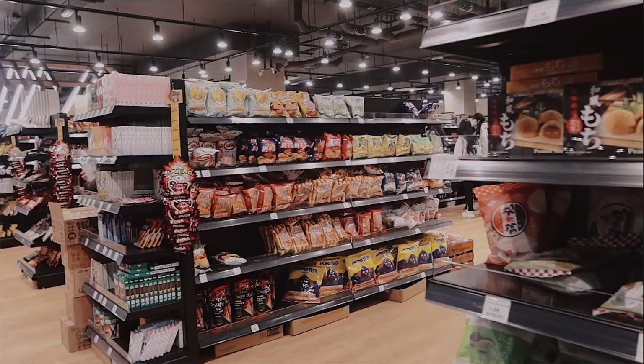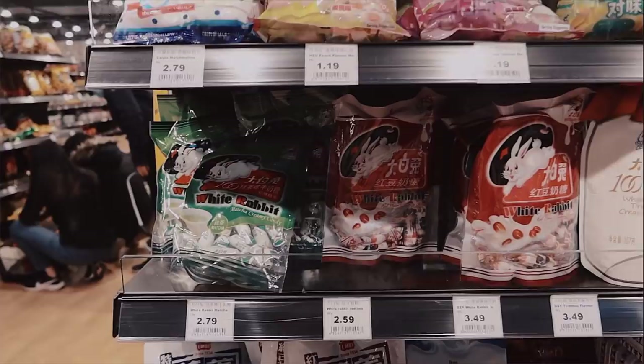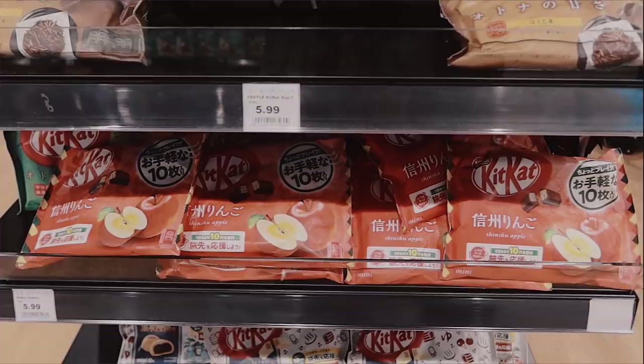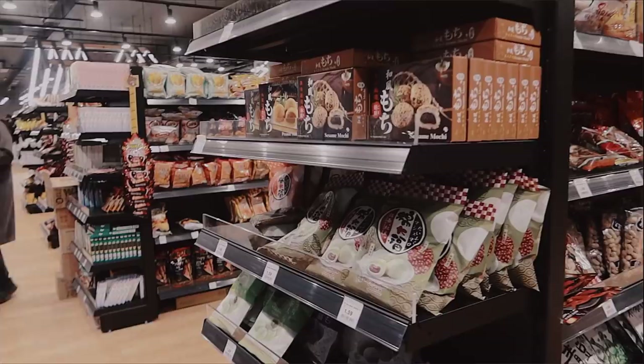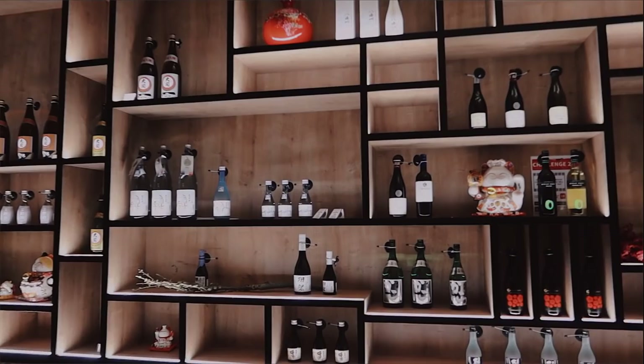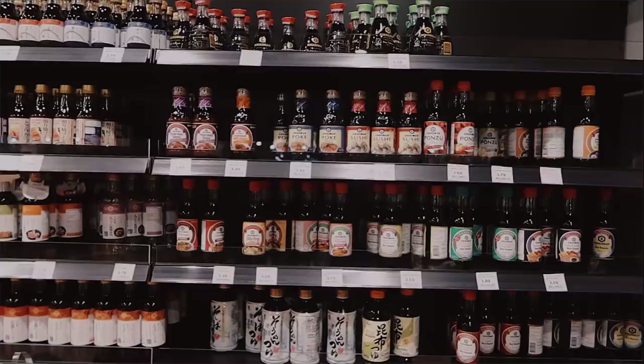It's a sneak peek of some of the aisles. I've never seen white rabbit candy in matcha flavor and red bean flavor — you can get them for £2.79 and £2.59. They have white rabbit sweets as well. There are apple-flavored Kit Kats, loads of different Pocky flavors, and lots of different types of mochi — sesame, red bean. They've also got a sake bar here — you can find sake inside.